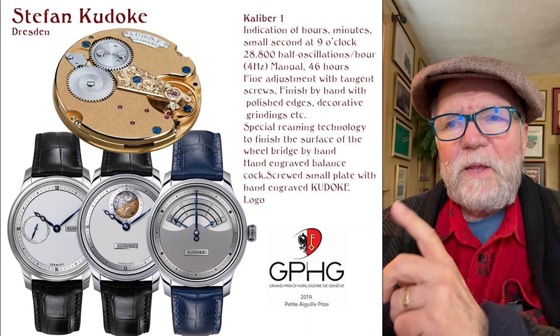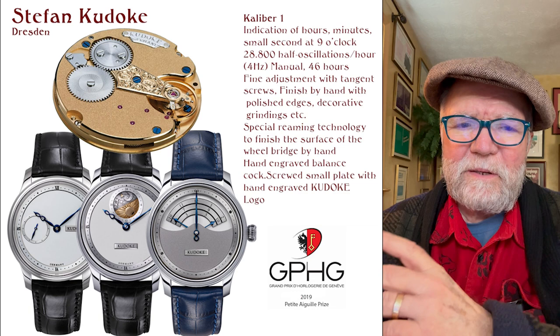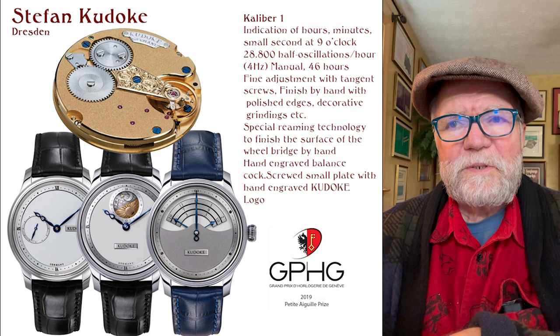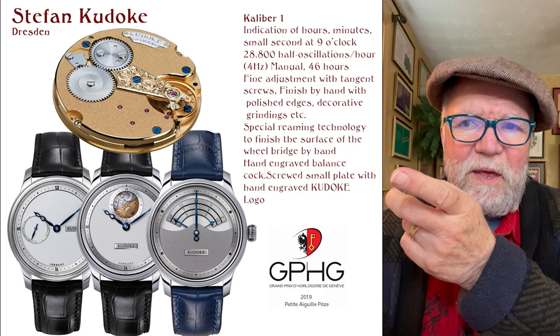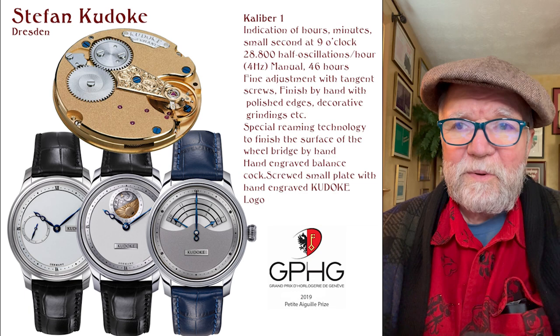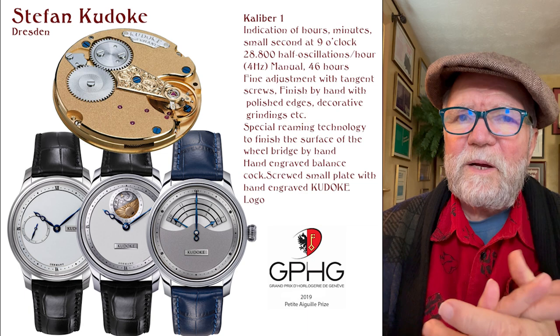His latest one, I think still under development, called the Kadoki 3, is one I absolutely love. It has a multi-armed hand — a multi-armed aiguille might be more accurate. There are three different tracks, and the hand has three different lengths. As it goes around, it is in the bottom track, the middle track, or the top track depending on the length of the arm. Again, this is all using the same movement. Very, very creative, and I think in the future this is a guy to keep an eye on.